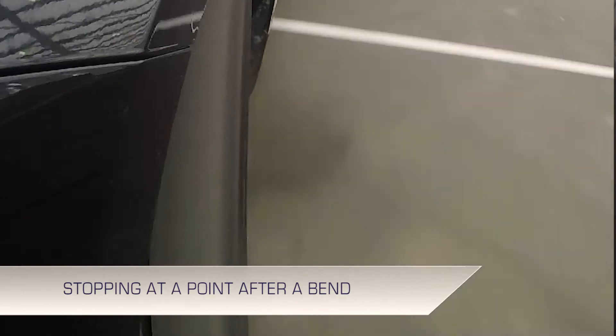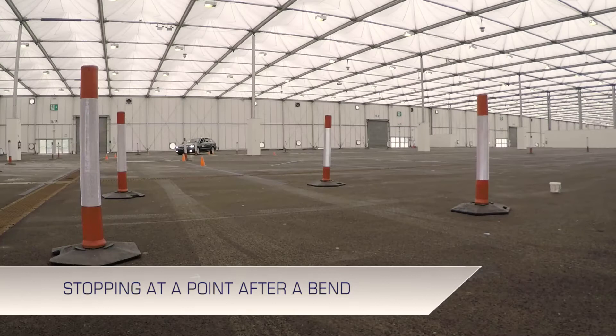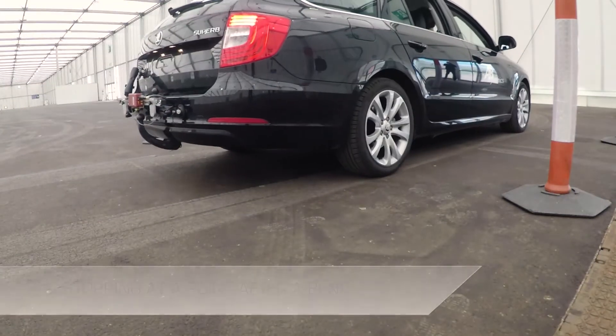An extension of the test involved the vehicle accelerating, turning through a 90-degree bend, and then stopping at a point. This demonstrates that the indoor positioning system retains centimetre-level accuracy through a path with dynamic content.